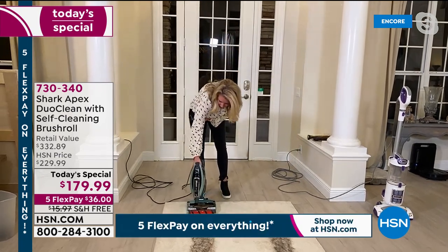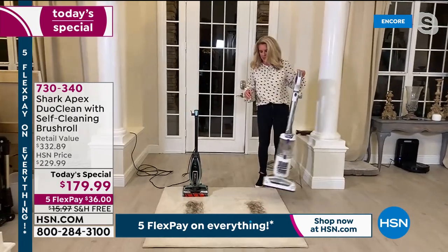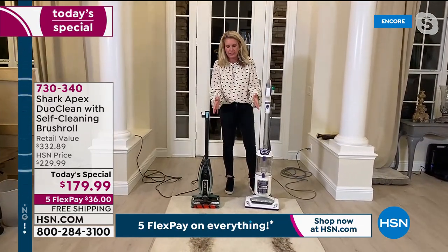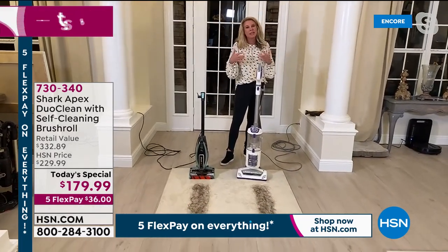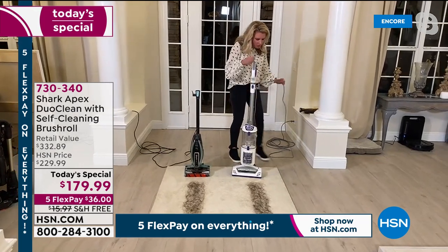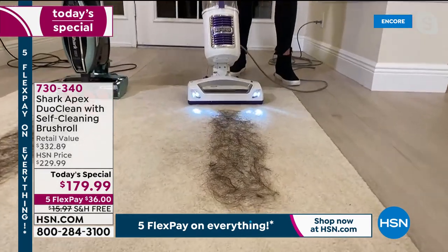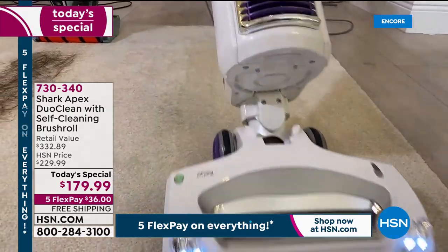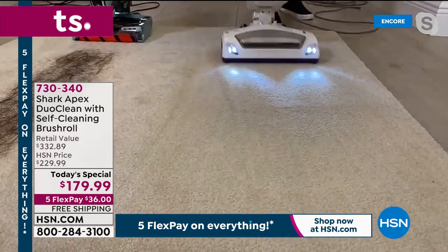Apex means top of the line, the best of the best. Let me demonstrate the self-cleaning brush roll. We sell this other model all the time — it's still a great seller but it doesn't have the self-cleaning brush roll technology. Let me show how this works: this is not to demonstrate whether it cleans up the mess — it's a Shark, it'll clean up the mess. Look, it's got the LED lights and it's picking up all that hair.